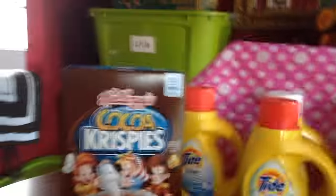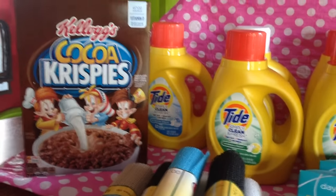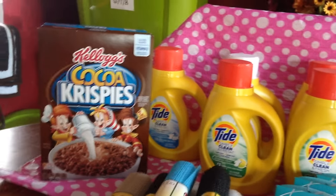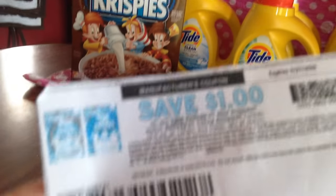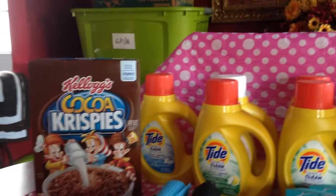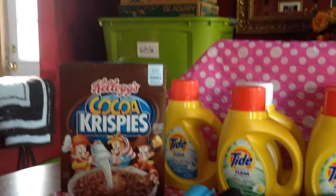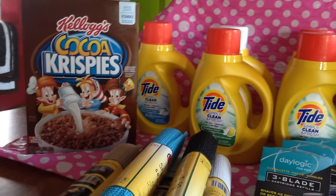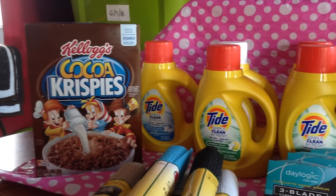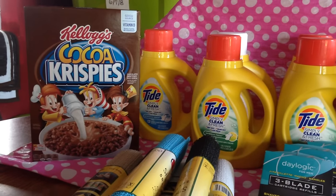I also got Rice Krispies — chocolate and regular. They only had two boxes. I used a dollar off two coupon from coupons.com. It's part of the rake-in for points and also on a deal on Saving Star where you spend around $20 and get dollars back. So check that deal out on Saving Star.